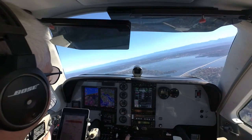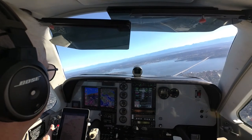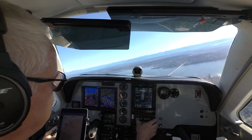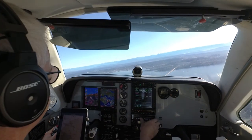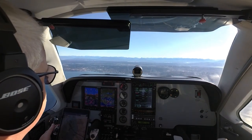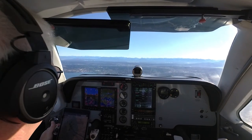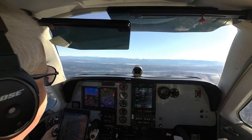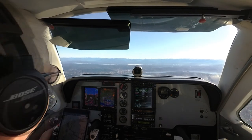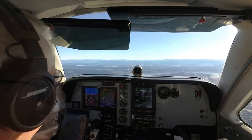100 feet below. Alaska 914, contact Seattle Center 126.6. Bonanza 1546 Foxtrot, altitude, maintain 4,000. 4,000, now 4,600. Bonanza 46 Foxtrot, climb maintain 5,000. 4,600. November 46 Foxtrot, climb maintain 6,000, turn right heading 110. Heading 110, 6,000, 4,600.